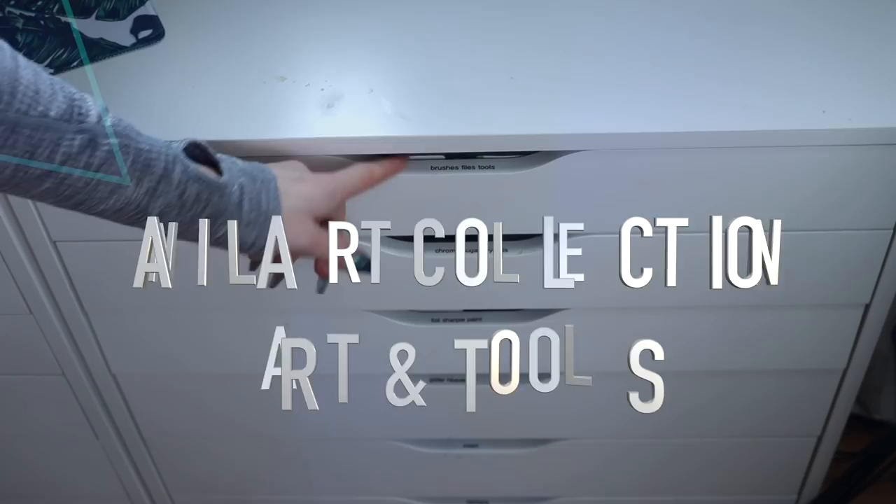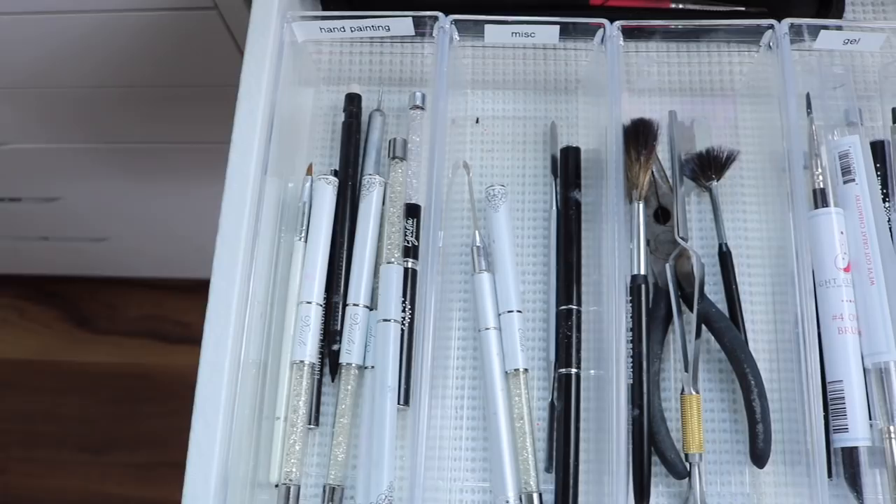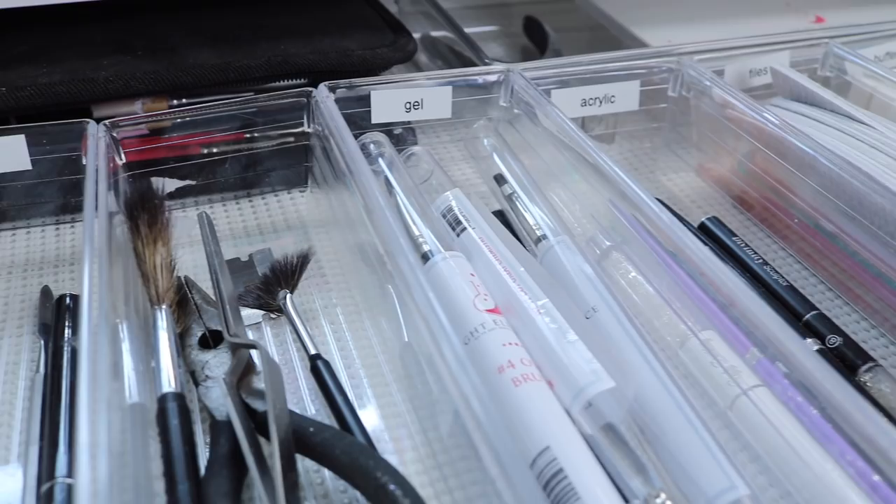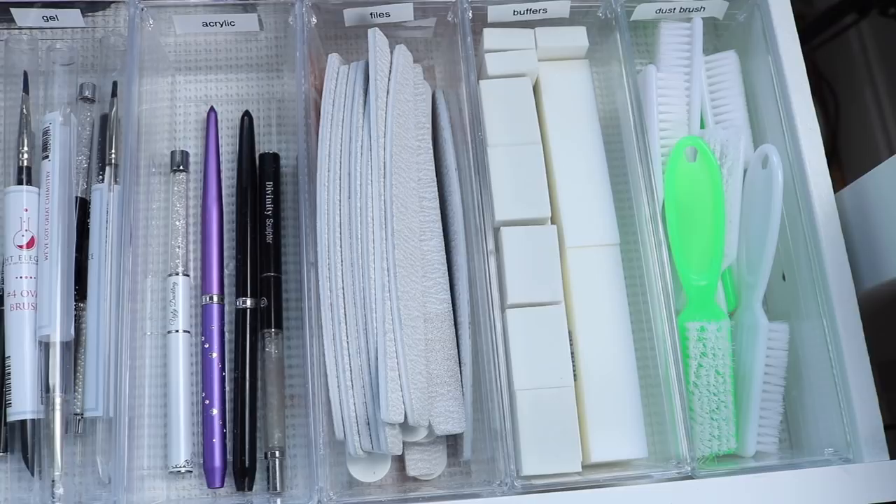In this half of my Alex drawers these are my art and tools. In this top drawer I have these little bins I got from the dollar store. Most of my organization tips I took from Talia from Talia's Nail Tales, so don't forget to check out her channel — she has tons of organization tips. In here I have the tools I use: gel brushes, acrylic brushes, brand new files, buffers, and dust brushes, extra brushes that I don't use very often, and tips.